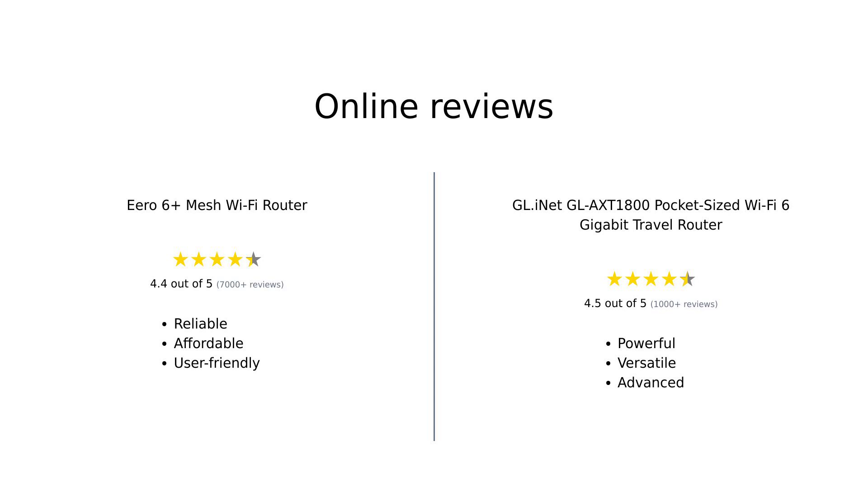Overall, the Eero 6 Plus receives high marks for its affordability, ease of use, and reliable performance, making it a great choice for families and casual users. Meanwhile, the GL-INET GL-AXT-1800 is praised for its advanced features and superior speed, appealing to travelers and tech enthusiasts looking for more control and customization.